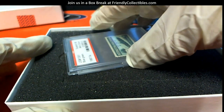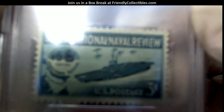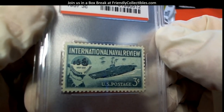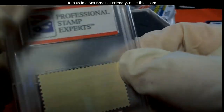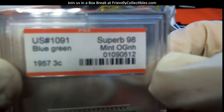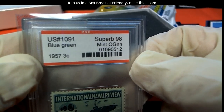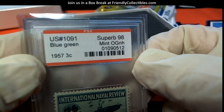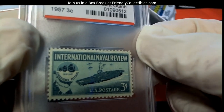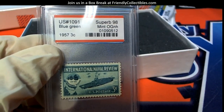This is awesome, look at this — International Naval Review, US Postage Three Cents, Jamestown Festival. PSE — okay so this is 1957, Superb 98, Mint OG, US number 1091, blue-green. So it's a 1957 stamp — that's just awesome, man, I really dig this stuff.